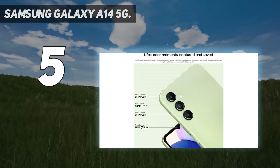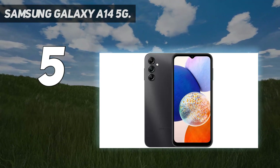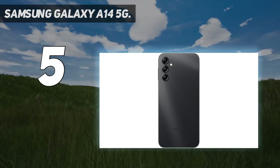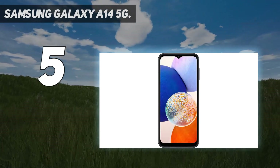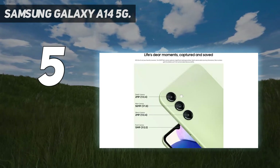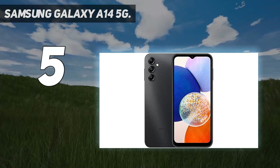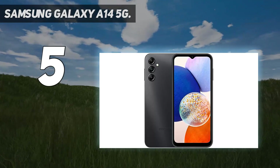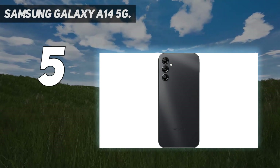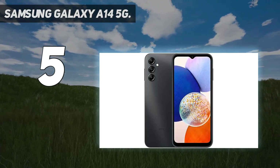Samsung ships the A14 5G with Android 13 and OneUI 5, and you will get 2 major Android upgrades and 4 years of security updates. For $200, you're getting a good amount of longevity, especially considering that this phone is 5G capable. The camera is also quite impressive, with a 50MP main shooter, a 2MP macro, and a 2MP depth sensor. Taking photos is fast and the results are quite good for a $200 phone. Colors are bright and punchy, like most of Samsung's higher-end phones.